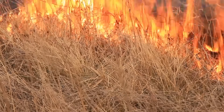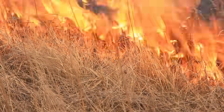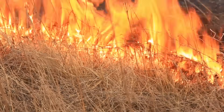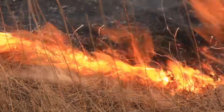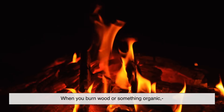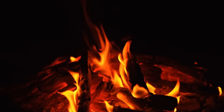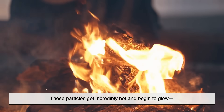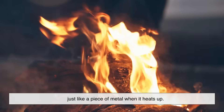Most everyday fires — candles, wood, paper, cooking flames — burn yellow or orange, and there's a reason for that beyond temperature. The warm colors come from glowing soot particles. When you burn wood or something organic, you get tiny particles of carbon that don't completely burn. These particles get incredibly hot and begin to glow, just like a piece of metal when it heats up.